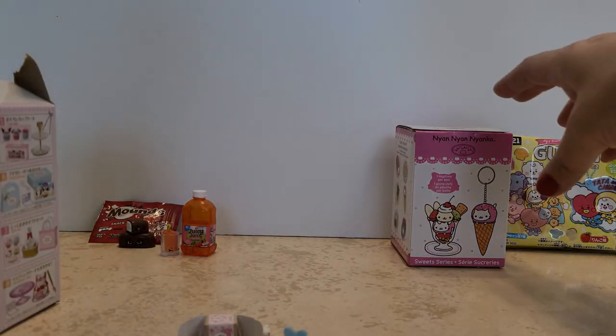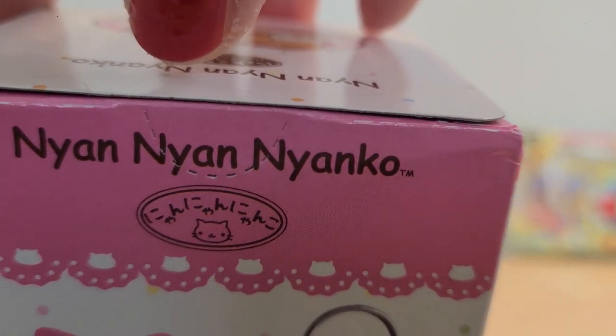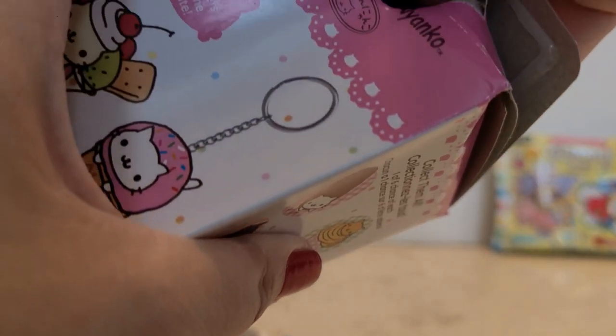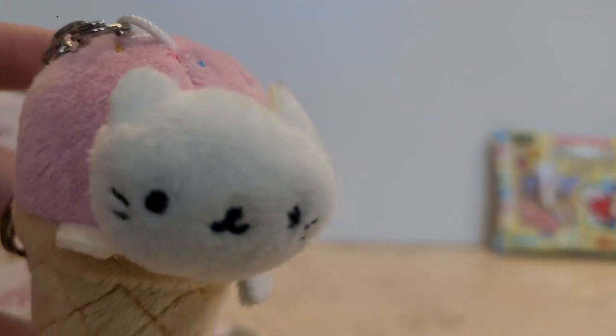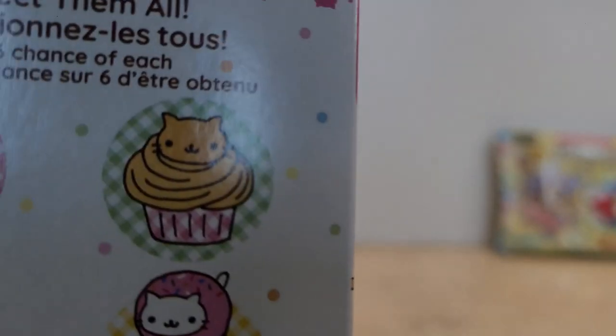Thankfully we got something new this time. Next up we have this key chain — I am never able to say this — it's the sweet series, and there are six different ones. Let's see what we got. We got the ice cream cone — we've gotten this one before, but it's still adorable.